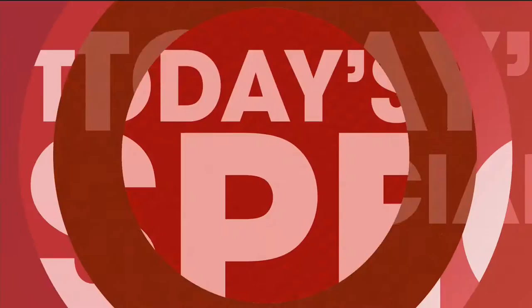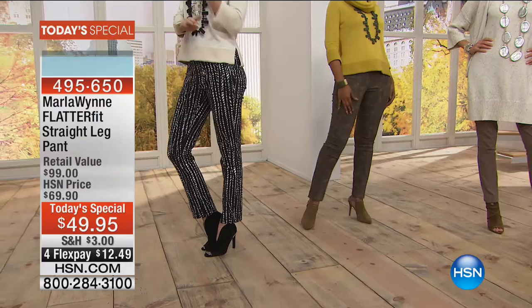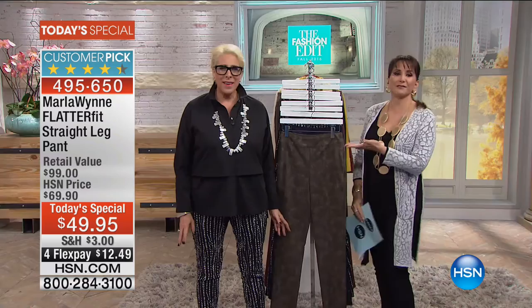The name really says it all. Flatterfit — from the gal who has that chic Parisian aesthetic, from the girl's girl who doesn't want to look frumpadumpa, and she doesn't want you to either. Okay, frumpadelic — we can work on that. Marla Nguyen, everybody, with our today's special. Good morning!